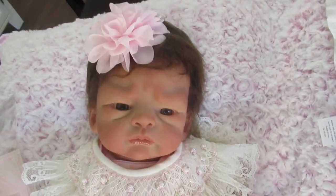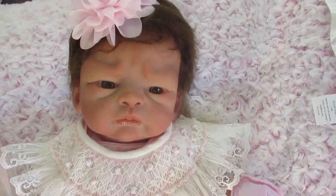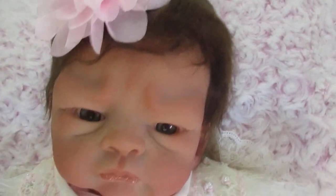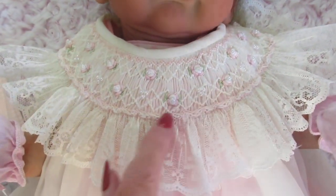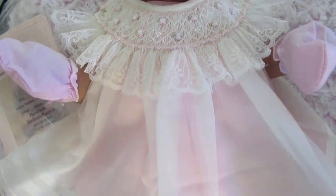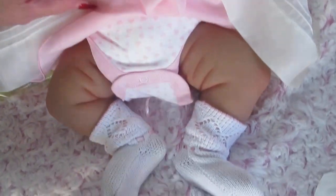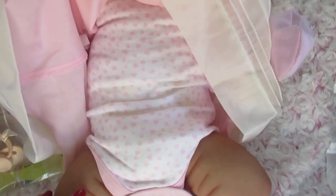They're both adorable. Now this is Ava, and of course she has a beautiful little headband, and I love her hair and her eyes. Look at this beautiful dress and all these little rosettes around it. I just love this dress on this baby. Isn't this pretty? And of course she has her mittens, and then also we've got the little booties, and then underneath, look at this cute little onesie. Isn't this adorable?